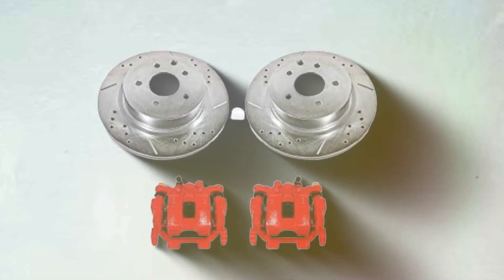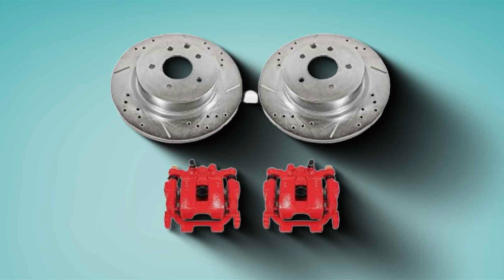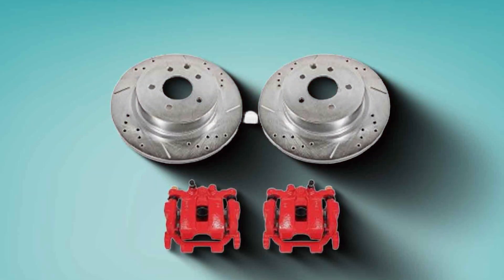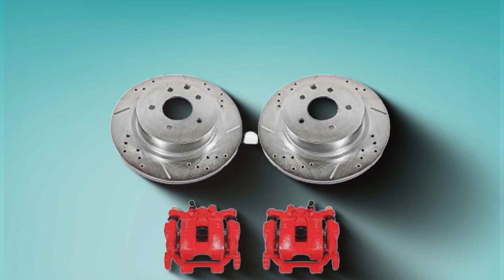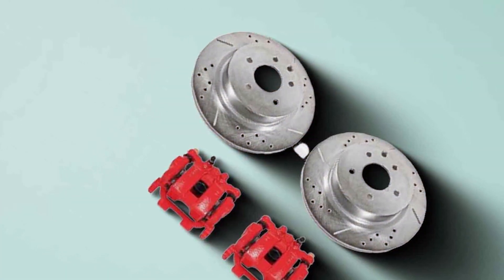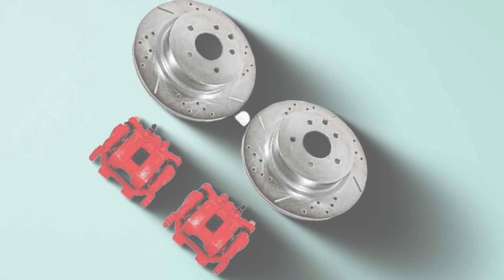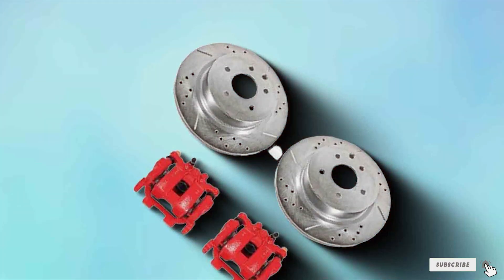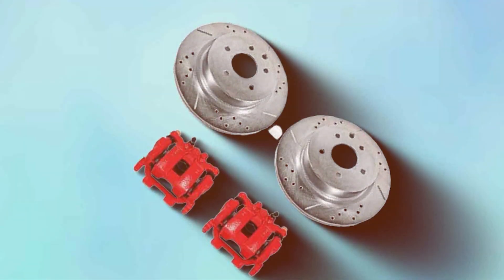There you have it — the seven best brake calipers that promise to elevate your driving experience by providing unmatched braking performance. Whether you prioritize aesthetics, durability, or sheer braking power, there's an option on this list for you. Remember, investing in high-quality brake calipers is not just about improving performance — it's about ensuring your safety and the safety of others on the road. Thanks for watching, and don't forget to like, subscribe and hit the notification bell for more professional reviews and automotive insights. Drive safe and see you in the next video!